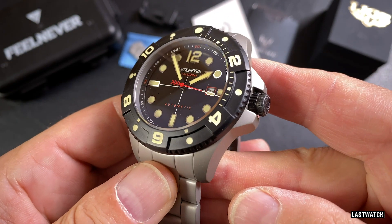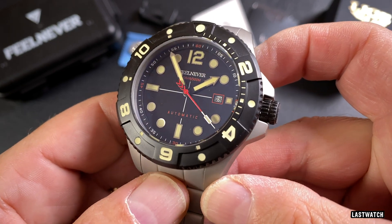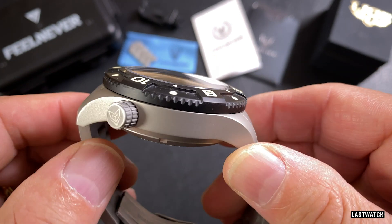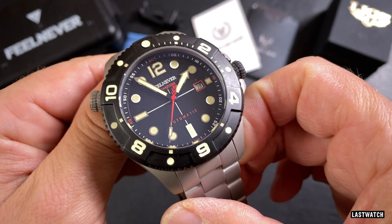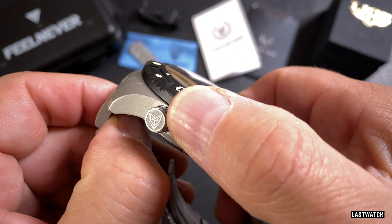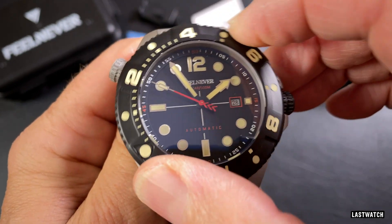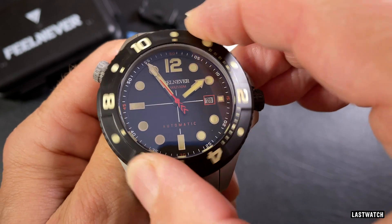The all-black unidirectional ceramic bezel is fairly unmissable. Yes, ceramic bezel — Feelnever have fitted their diver with an entirely ceramic timing ring. It would appear that adding a mere ceramic insert to a metal bezel just wasn't good enough, and they've gone full hardcore ceramic. Sadly, it's been let down by hard-to-grasp small rounded teeth around its outer edge. The stepped base of the hour markers does a much better job, allowing for a firm hold as you rotate the unidirectional ring through its 120 anti-clockwise clicks with little to no back play.